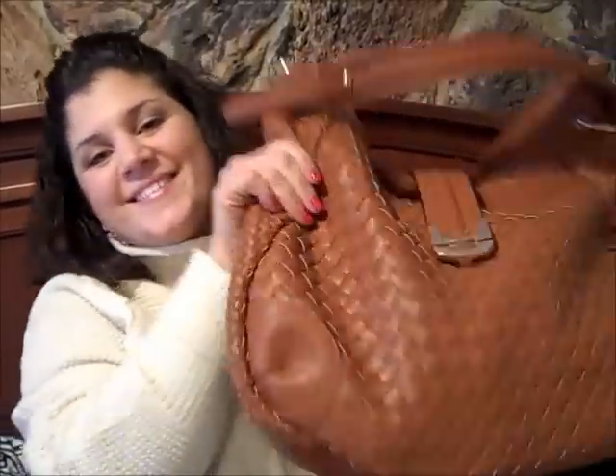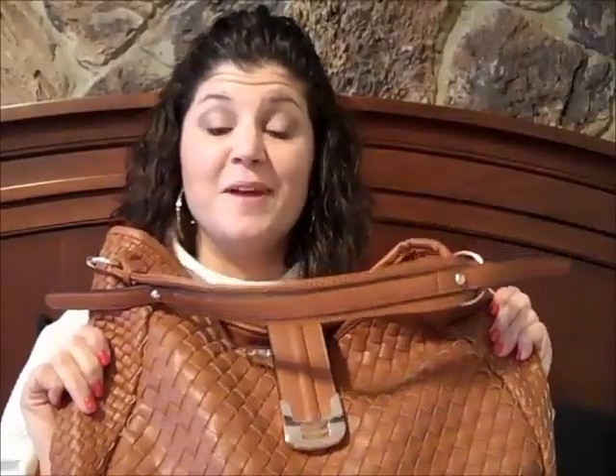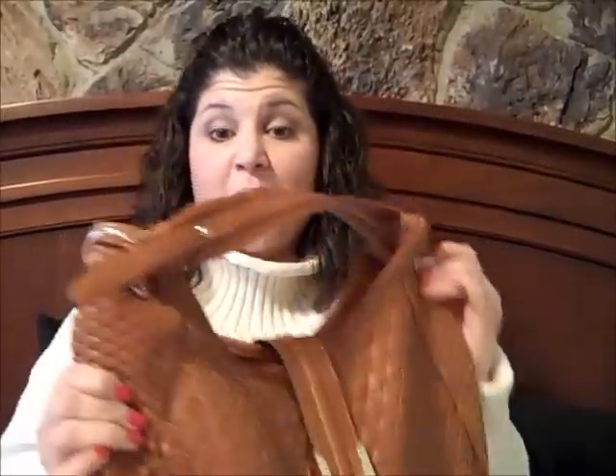Hey guys, welcome back to the 401 Mamas. This is Joanne with Just Joanne. Today I'm going to do the 'What's in My Bag' tag. This is a big Buddha bag that I got off of Zulily.com. I just got an email so I'm just gonna get started and start digging through my bag.